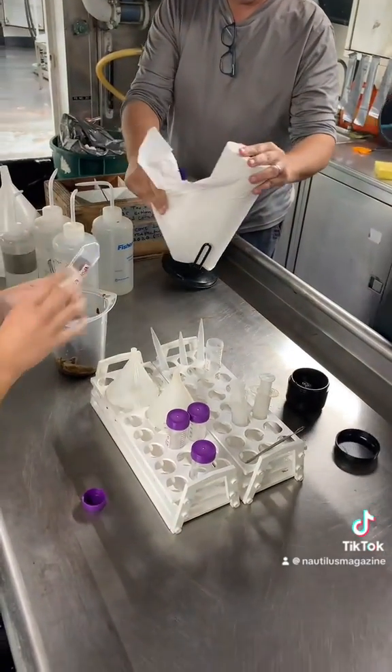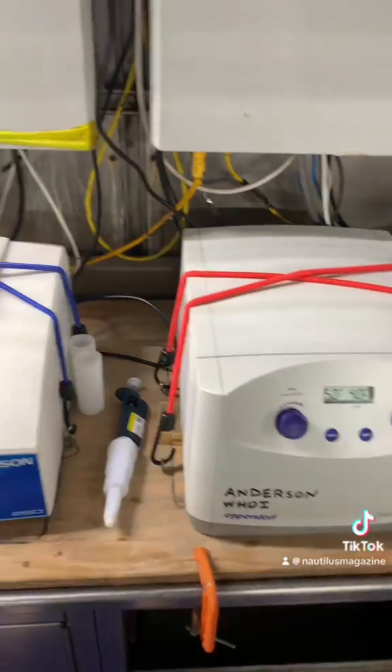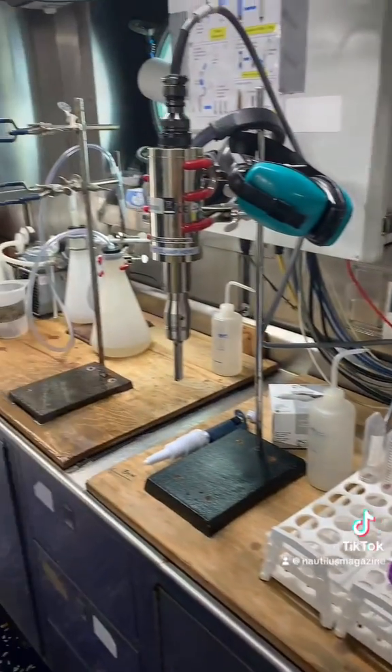The sediment goes through various filtering and processing methods so that we can separate the algae cysts, which is what we're after, from the rest of the mud.